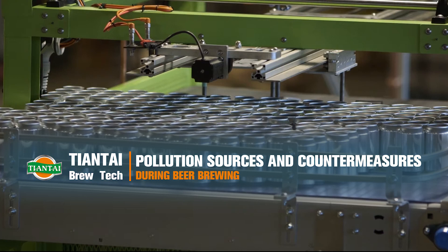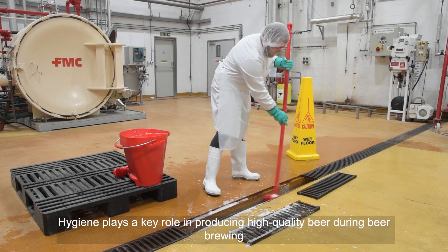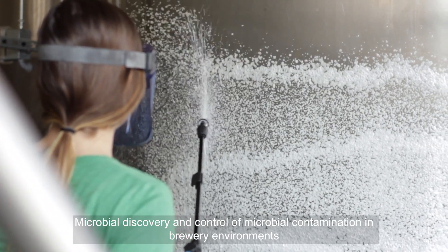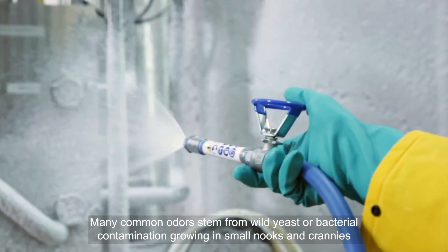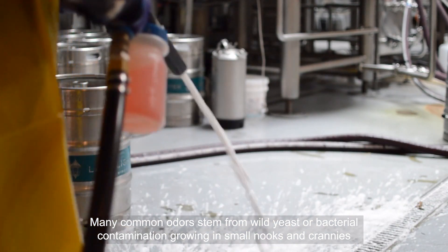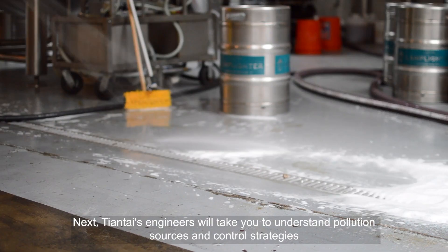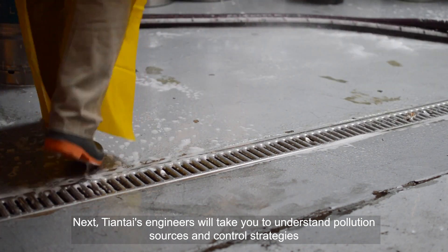This video covers pollution sources and countermeasures during beer brewing. Hygiene plays a key role in producing high-quality beer. Microbial discovery and control of microbial contamination in brewery environments is essential for preventing microbial spoilage. Many common off-flavors and odors stem from wild yeast or bacterial contamination growing in small nooks and crannies. Therefore, we must take hygiene of beer seriously and disinfect equipment in time. Tiantai's engineers will guide you through pollution sources and control strategies.